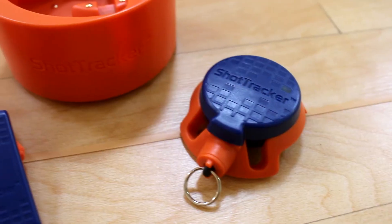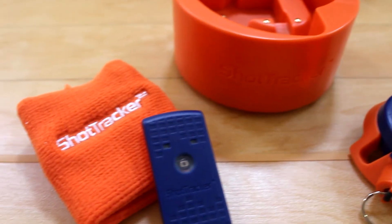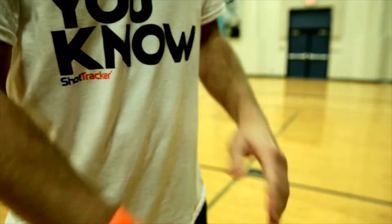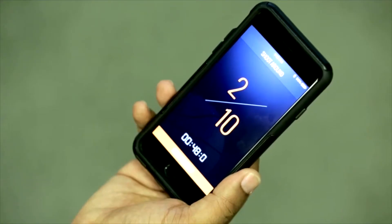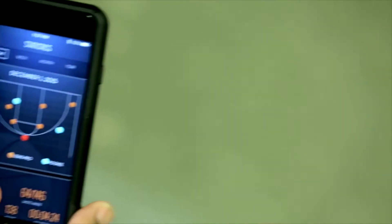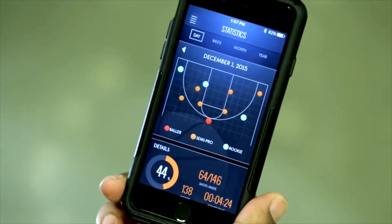Shot Tracker is a combination of two of my passions, technology and basketball. Shot Tracker tracks your shot attempts, makes, misses, and location on the court while providing real-time statistics to coaches and players. That way a player can know how they're progressing, where on the court they need to go to actually work on what shots.